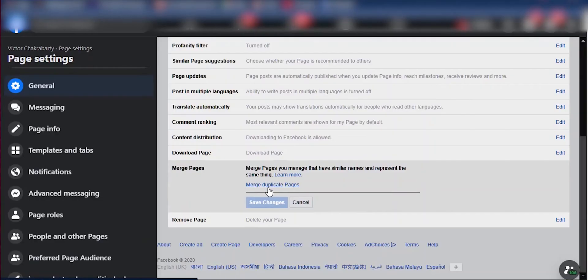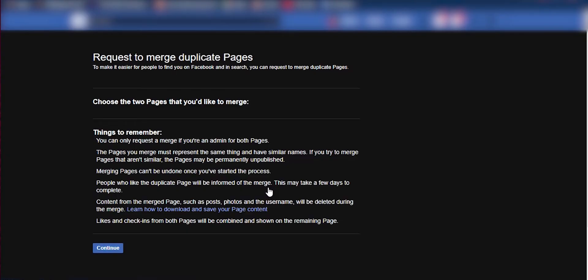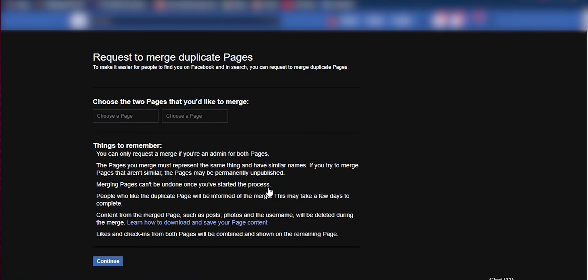When you merge two pages, one page will be merged into another — the first page will disappear, except its likes and follows will be imported into the other page, and check-ins as well. To merge two Facebook pages, you need to go to the page which you want to keep.